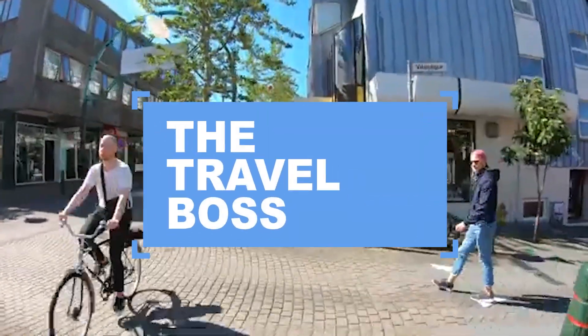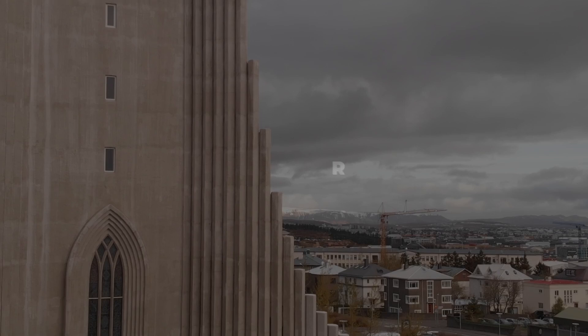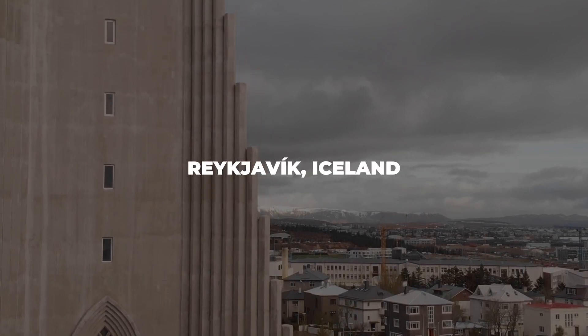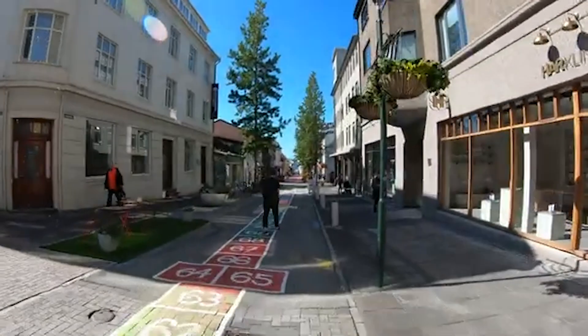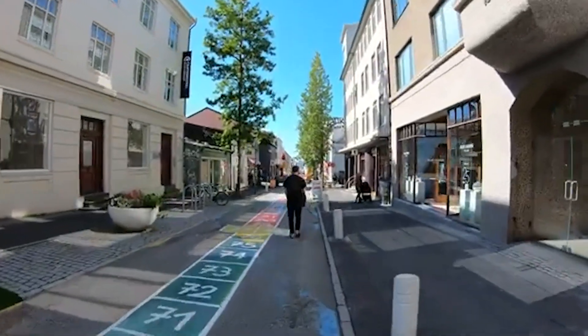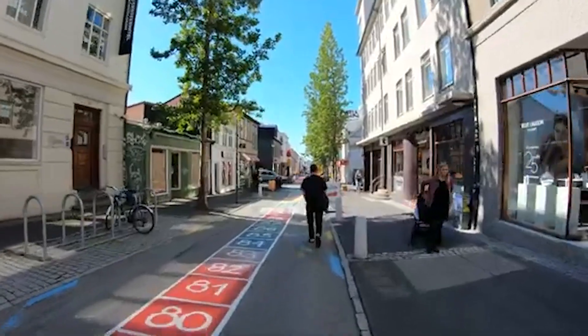Welcome back to the Travel Boss Channel, your ultimate destination for all things travel. Today, we're exploring the captivating city of Reykjavik, Iceland, a place renowned for its stunning landscapes, rich history, and vibrant culture. So let's dive right in as we unveil the top 10 must-do activities in Reykjavik, making your visit in 2024 truly unforgettable.